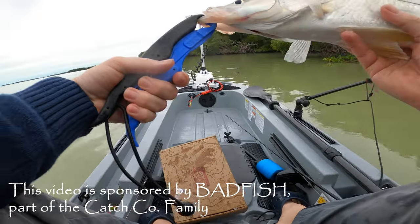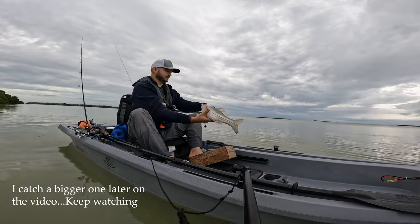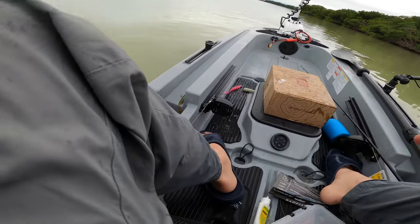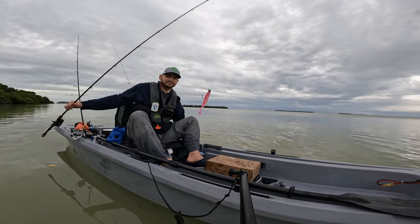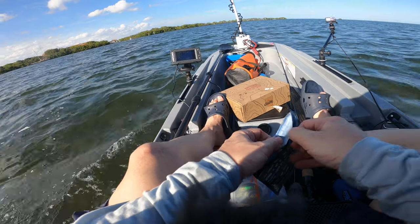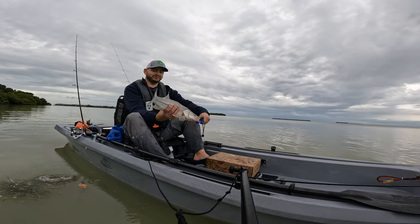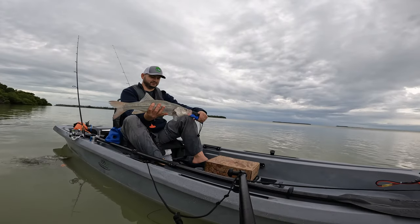Oh my god, look at this nice snook guys — it's probably one of the biggest ones that I caught here. Let's put it in the water a little bit, hopefully nothing comes and eats it. I was not recording at all, so we threw this pink Bad Fish paddle tail — it's called Bubblegum something — and we got this nice snook here. We don't even have a measuring tape guys, wow, this is a nice fish.